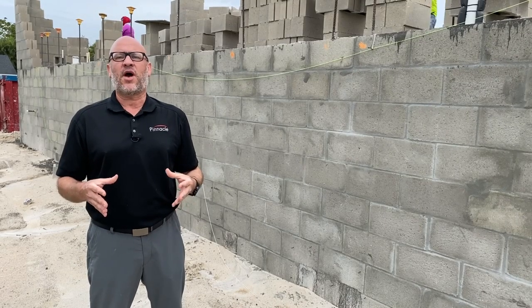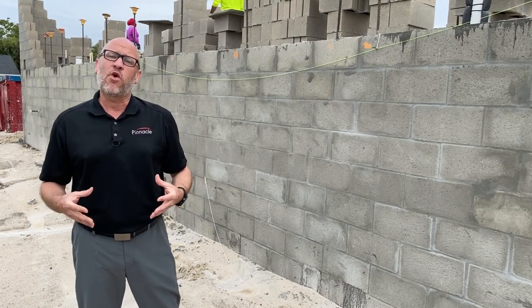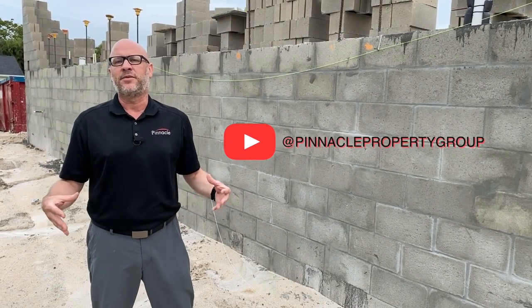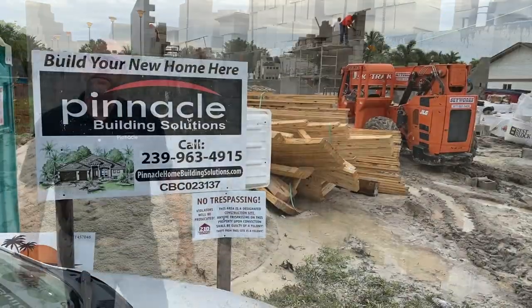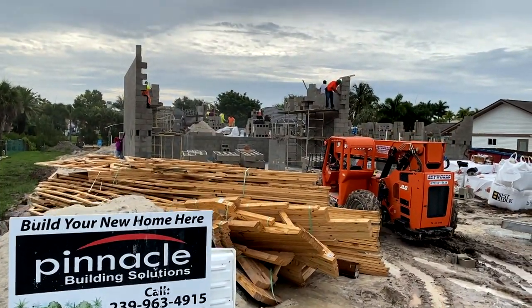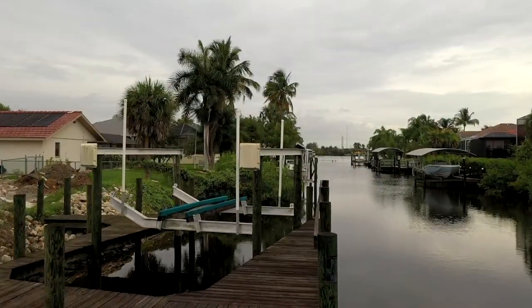Thanks folks for watching this video on Pinnacle Building Solutions' latest build. If you want to see more videos like this, please make sure to like, comment below, and share. Until next time, I'm Brian Lund with Pinnacle Property Group. Bye.